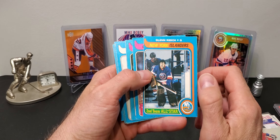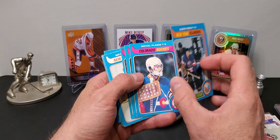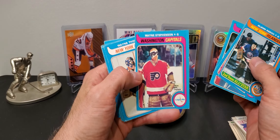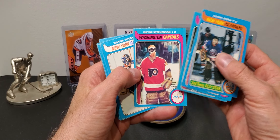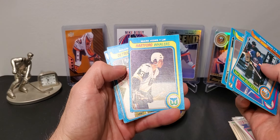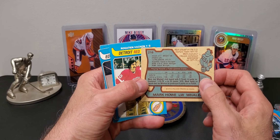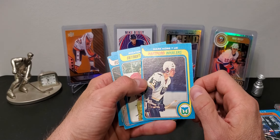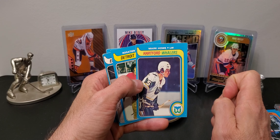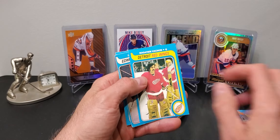Some 79-80 cards - a few goalies, fairly sharp. Of course they're a little off-center with the blue edges, but look at that Wayne Stephenson mask - how awesome is that? There's another cool mask from Wayne Thomas. A few more goalies, and a Marc Howe - this is his first NHL card, so kind of a rookie card. He played most of his career as a defenseman in the NHL and was a Hall of Famer in his own right.